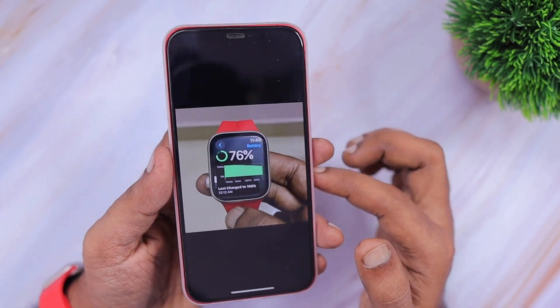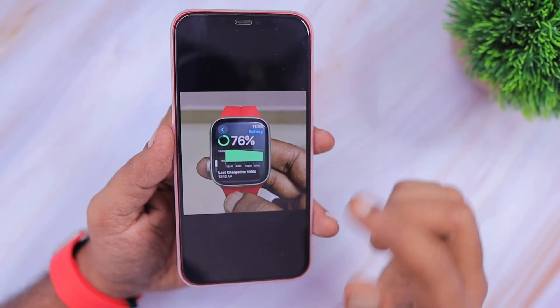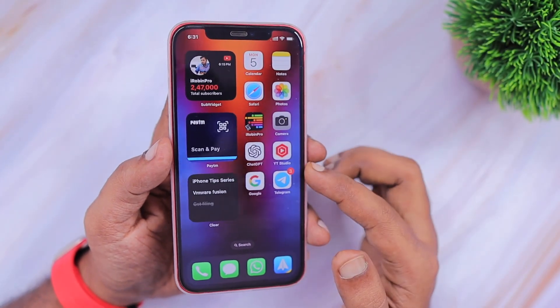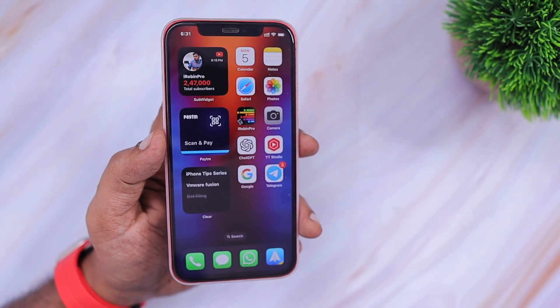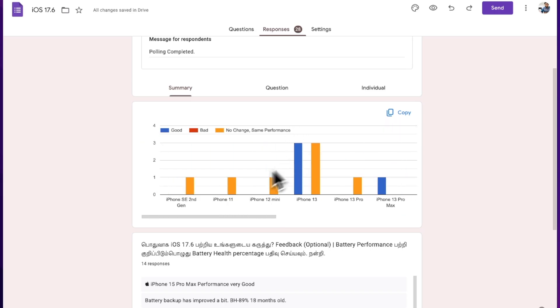Apple released iOS 17.6 and WatchOS 10.6 almost a week ago, and just a couple of days before, I asked my audience about the overall performance and the entire week usage. They shared their experience regarding the overall performance, battery performance, and whether they experienced any issues or not.